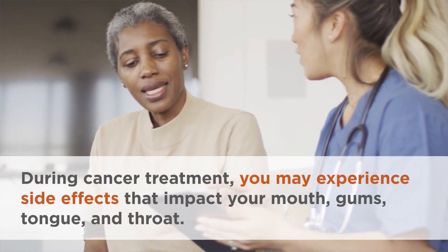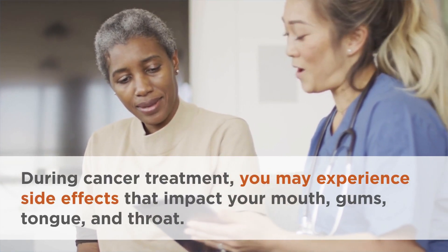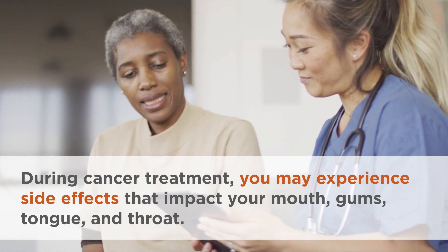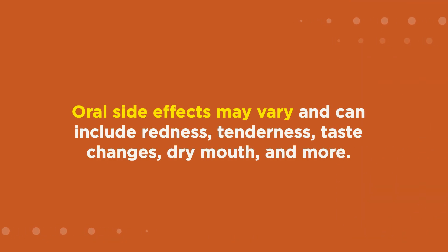During cancer treatment you may experience side effects that impact your mouth, gums, tongue, and throat. Oral side effects may vary and can include redness, tenderness, taste changes, dry mouth, and more.